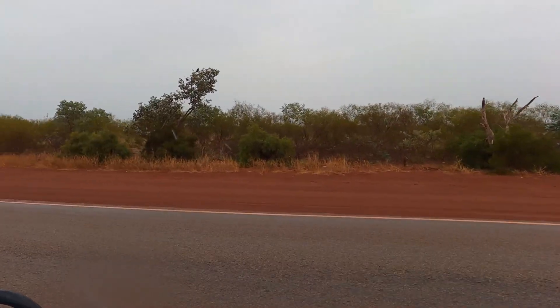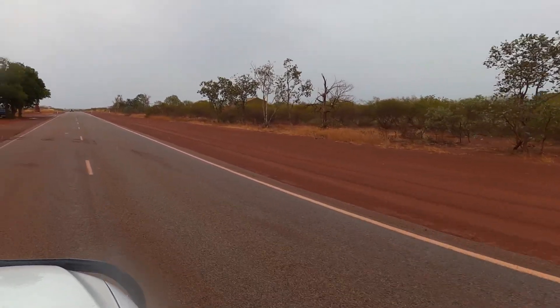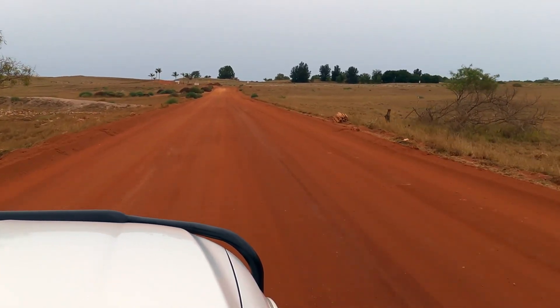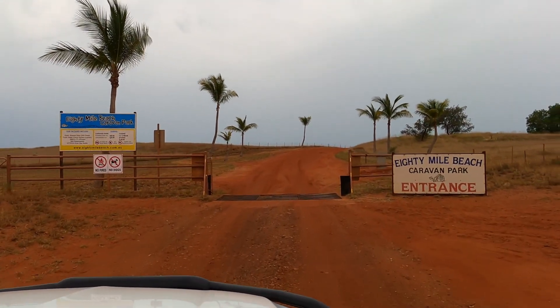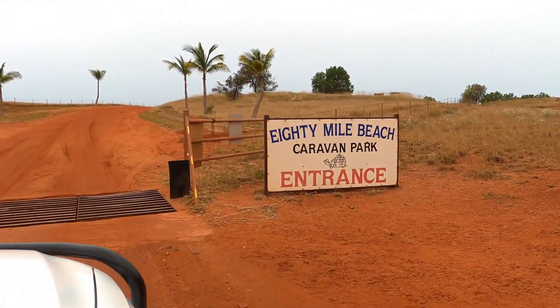It was raining most of today — not heavy, just sprinkling most of the way down. But it was quite nice. And here we are coming up towards the end of the 10km drive down the gravel road, just arriving at 80 Mile Beach.